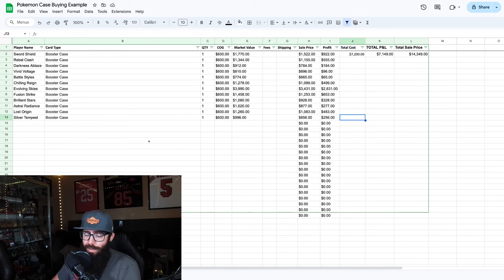Before we go any further, I want to talk about this chart. We have the set name over here, and we went with just one booster case per set. A booster case is six booster boxes in its own sealed case. I put the cost of goods at $600 for a case — this could be plus or minus — but I do think you could have gotten all of these sets for less than $600 per case if you put in the work. Let's assume you bought one of every set that came out — just the booster boxes, not specialty sets. That would have cost you $7,200 total.